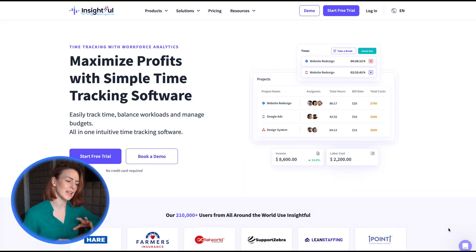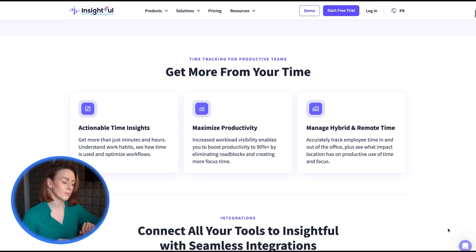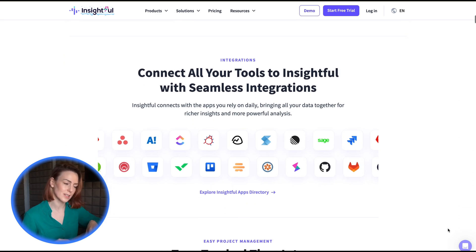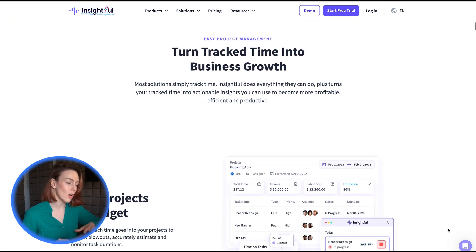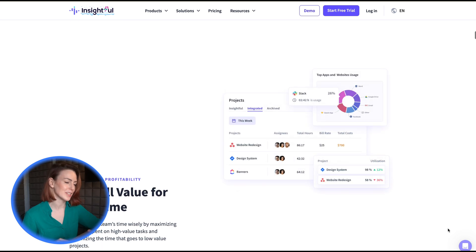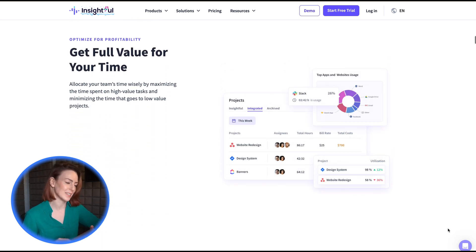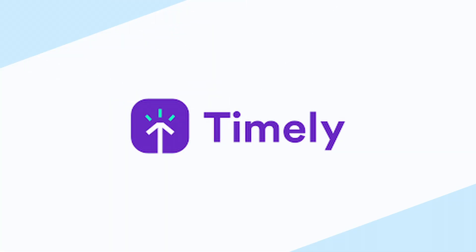Insightful takes time tracking to the next level with automatic timesheets. By mapping activities to tasks, Insightful tracks time seamlessly without requiring clock-ins and outs. It also helps managers identify burnout and optimize employee schedules based on productivity patterns, making it a thoughtful tool for knowledge workers.